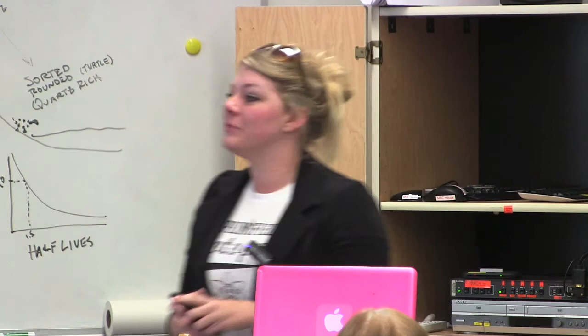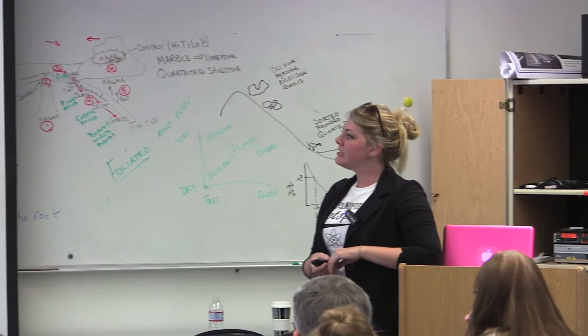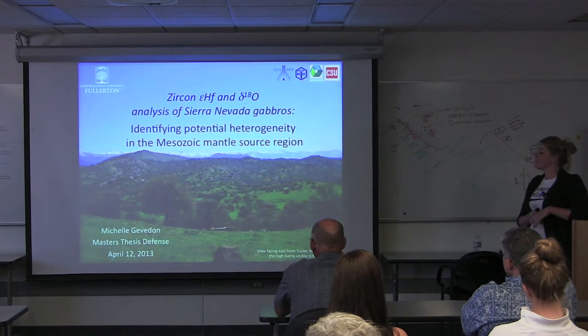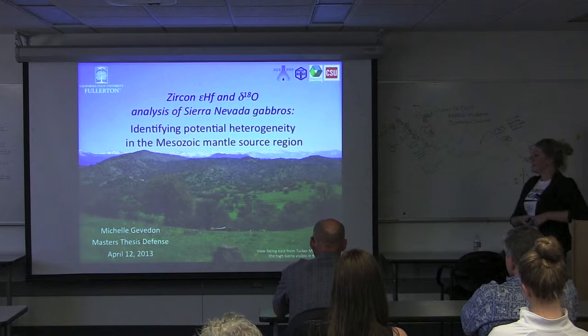Thanks for coming to my defense. I'm actually really excited to share the work that I've been doing for the last two years, and we're going to start with this photo here. This is my favorite photo from the field area because it sort of mimics my study.